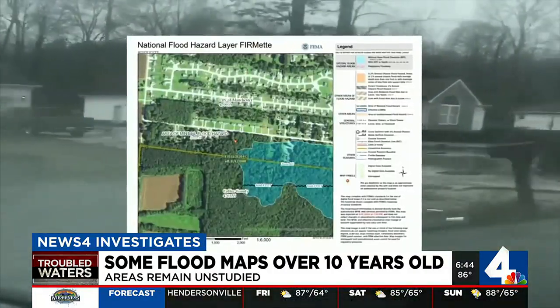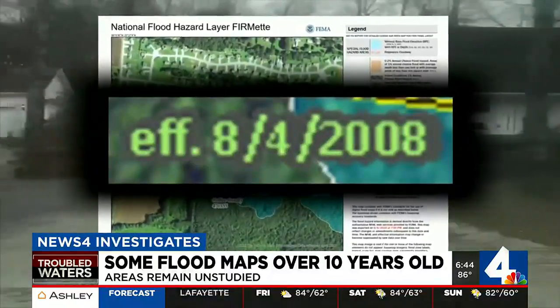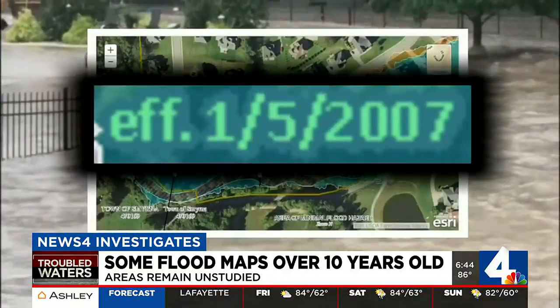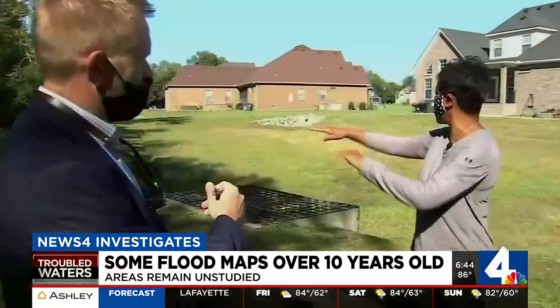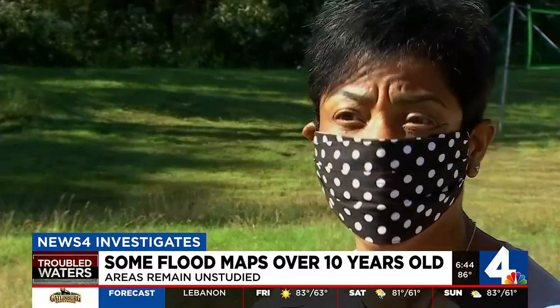News 4 Investigates started digging and found that the flood maps for their neighborhoods were outdated, some more than a decade old. All of this was completely underwater. It's a major problem. I feel like we've been misled.